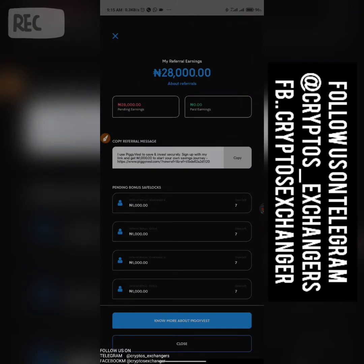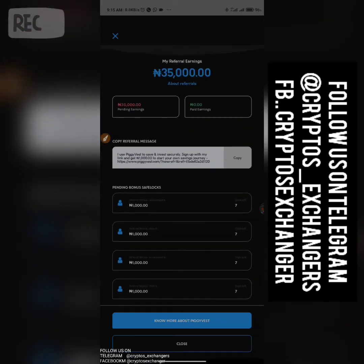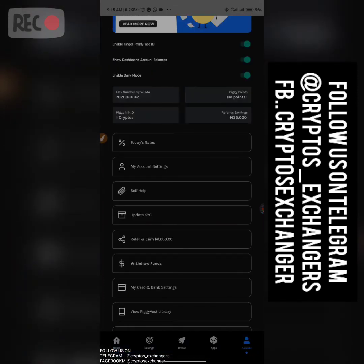When you refer people, both parties benefit. I actually have 35,000 naira pending here — that's a total of about 35 people. If those 35 people complete their KYC, they will automatically get the free 1,000. All you need to do is complete your verification, fund with at least 1,000, and you get 1,000 for free — and I get 1,000 for free if you used my referral link.